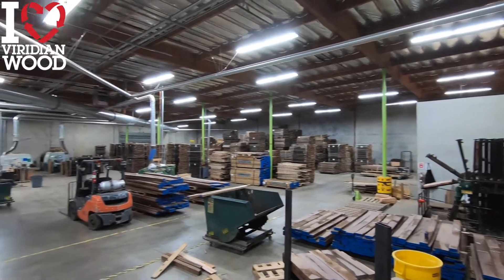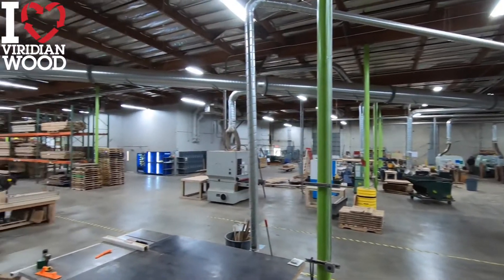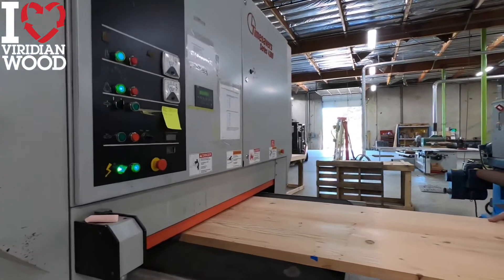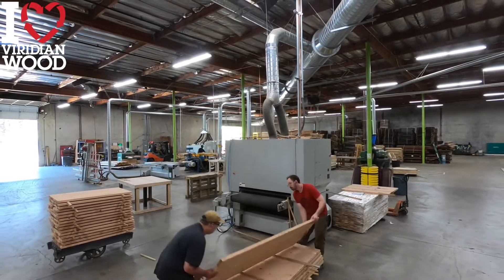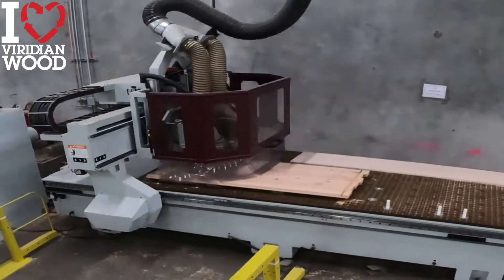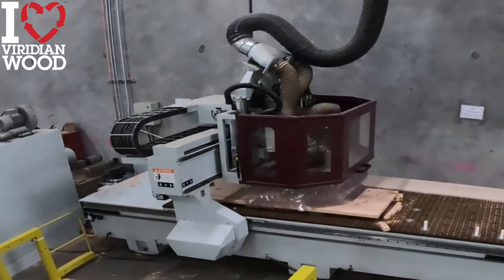Here you can see a broader look at our factory floor and how it is laid out. These two craftsmen are flattening some Doug fir tabletops through one of our large overhead sanders. Our tables come out of this machine perfectly flat. After the sander, our tables go to our CNC station where they get cut to size and any hardware holes are precision drilled.